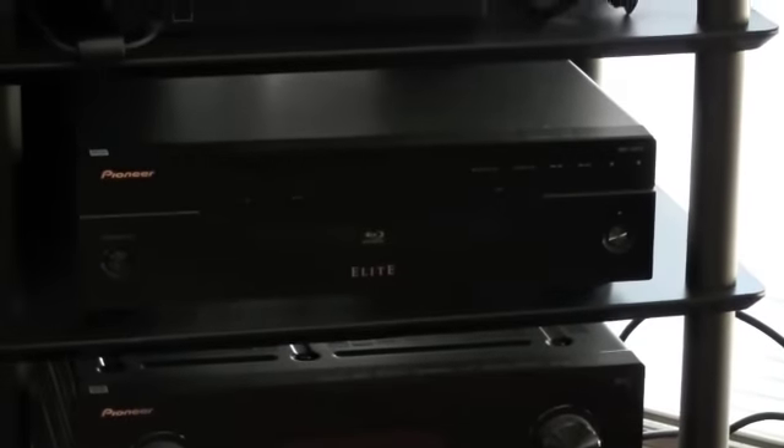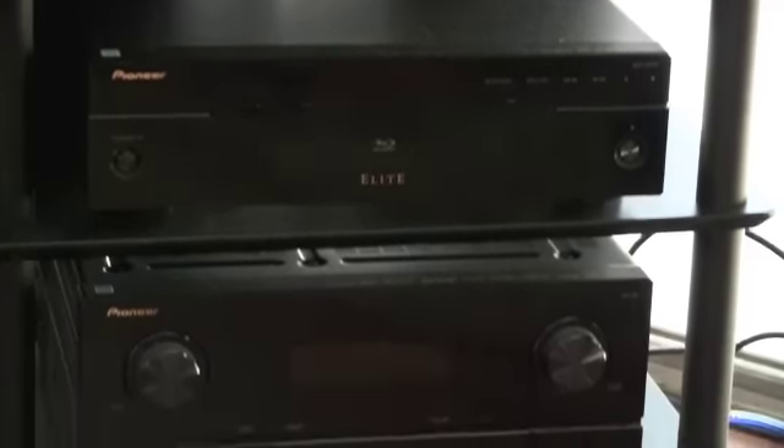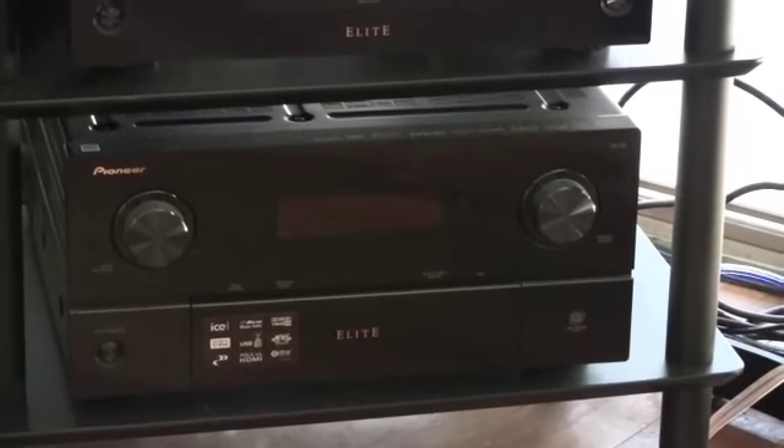That's the audio portion of my system. Next is the movie portion. As I showed you first, there's the Samsung 58-inch plasma TV. The first component in the video system is the Pioneer Elite BDP-05 Blu-ray player, and the second component is the Pioneer Elite SC-05 receiver.